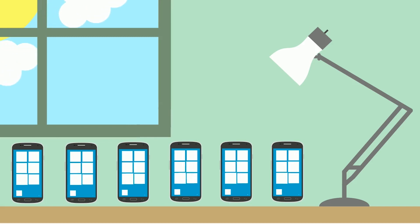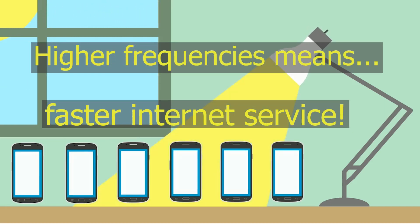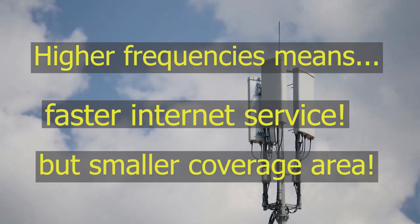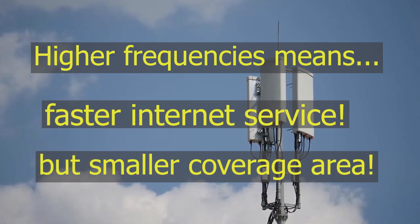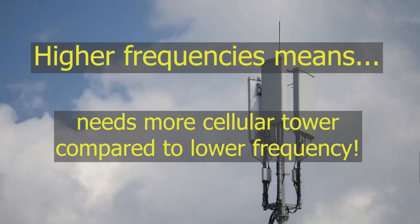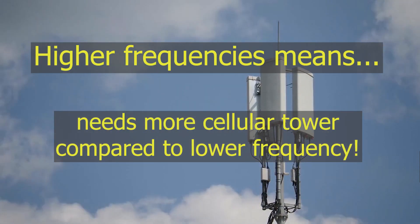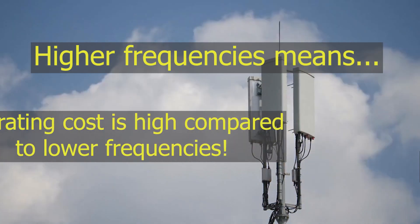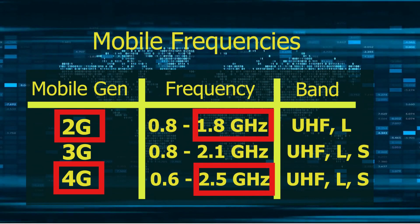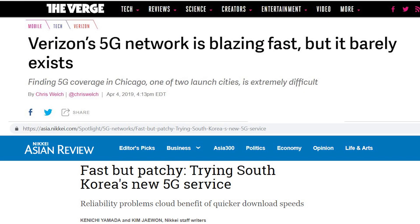Let us summarize what we just saw. Higher frequency signals have an exponential decrease in coverage area compared to lower frequencies. Also, the higher the frequency, the harder it becomes to provide coverage inside a building. This means that higher frequencies need more towers compared to lower frequencies to provide the same level of coverage, dramatically increasing the cost of operating higher frequency signals. This was the case with 4G, which has a highest frequency of 2.5 GHz. In the next video about 5G, we will understand that this is the reason behind why early users of 5G communication faced a lot of problems.